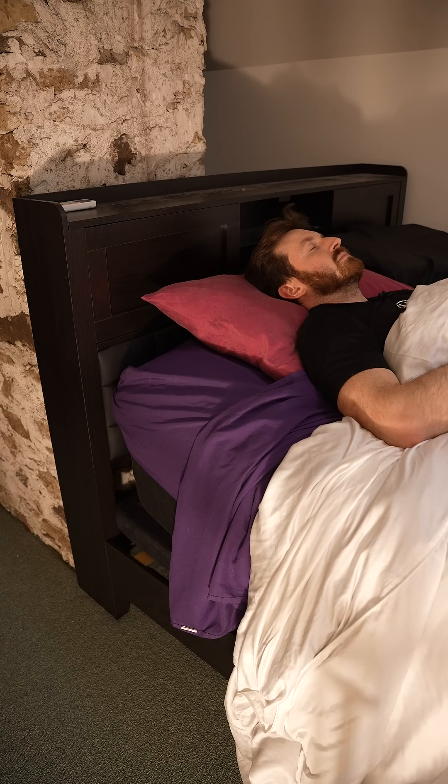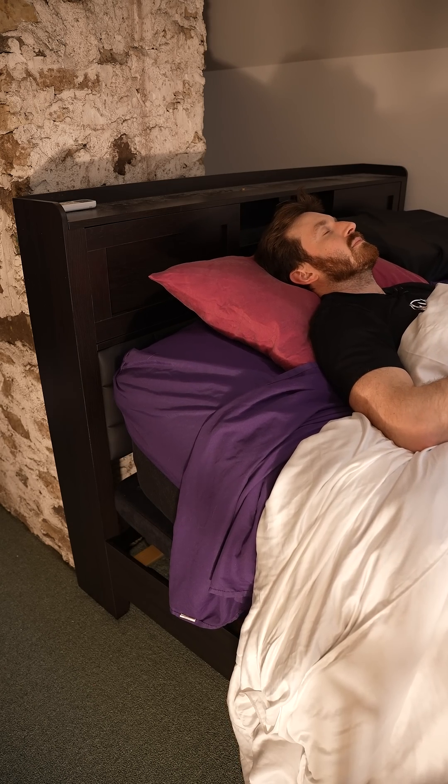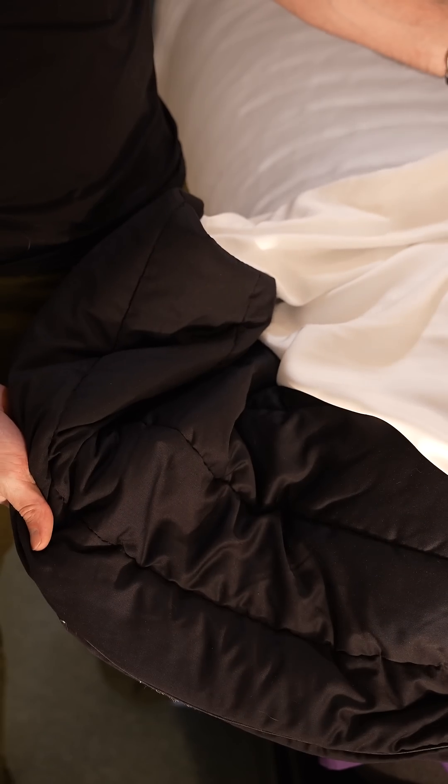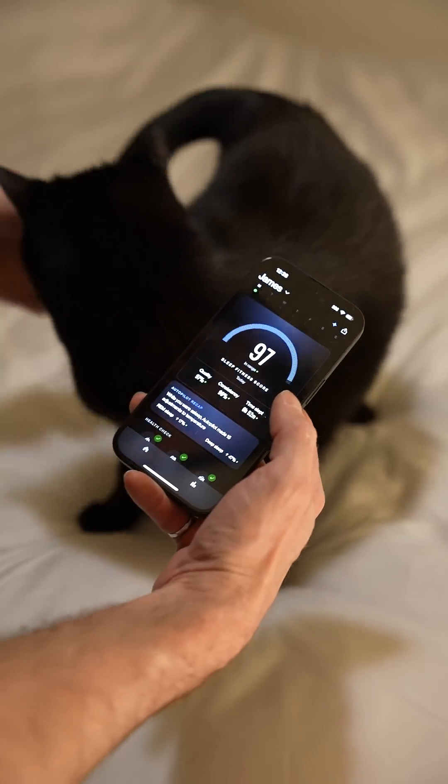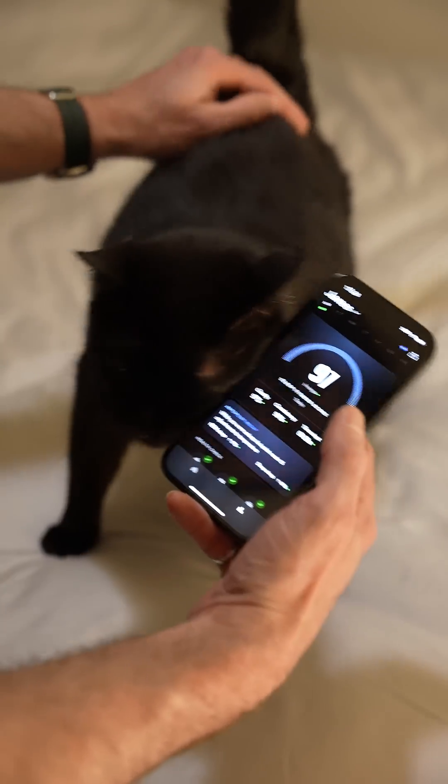It's smarter now, tracks more data, and will even adjust the bed position if I start snoring. And this new blanket helps regulate your body temperature — it's next level. Every morning, I get a full report: sleep stages, heart rate, all of it, without wearing anything.